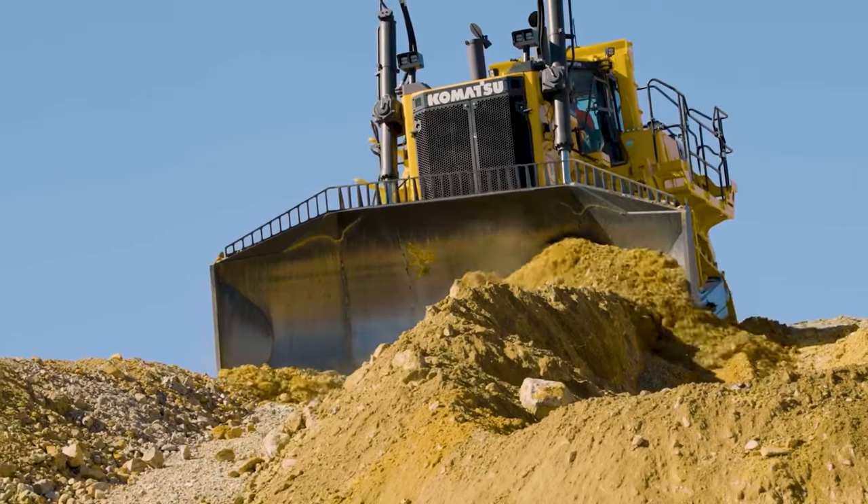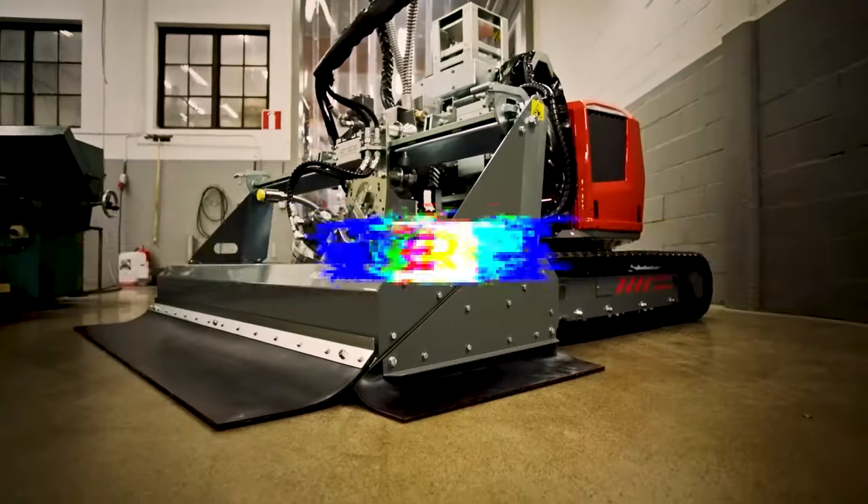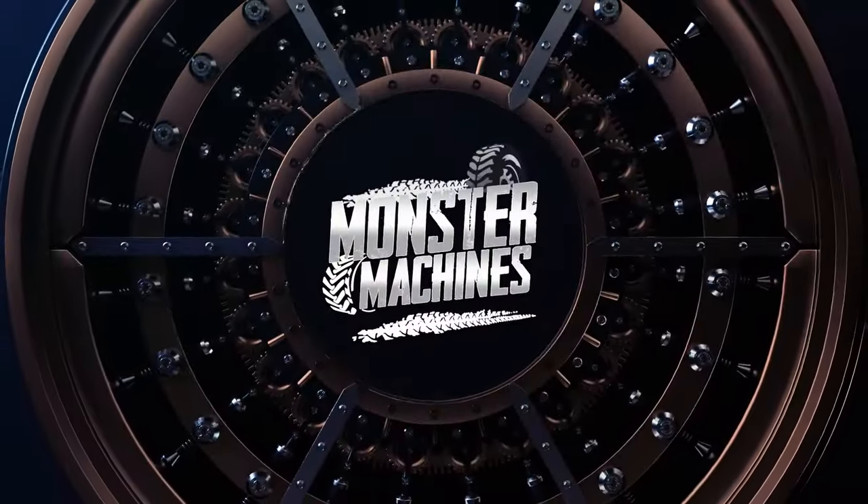Ever wondered what kind of machine it takes to move a mountain or to build a skyscraper? What if I told you such machines exist and are even more incredible than you can imagine? This is the Monster Machines channel. Let's get into it.